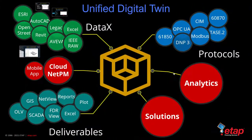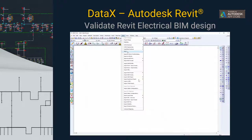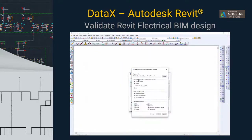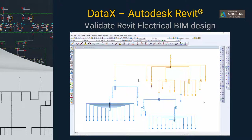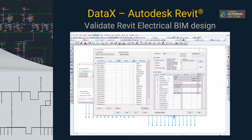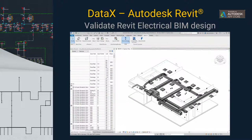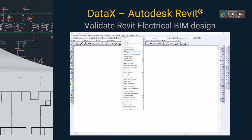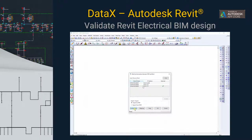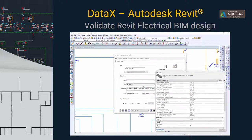You can also interface ETAP with Revit to validate the BIM design. ETAP connects automatically to Revit, discovers it, and creates a mapping file allowing you to map one attribute of ETAP to another attribute. You can run studies within ETAP, generate load flow and short circuit results, and then export those results back into Revit so you can have a consolidated deliverable of the 2D, 3D, and power system analysis studies for the data center design.